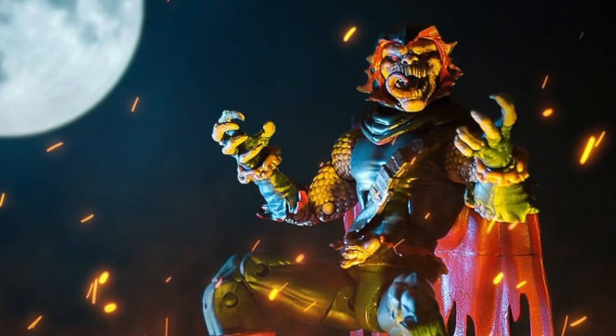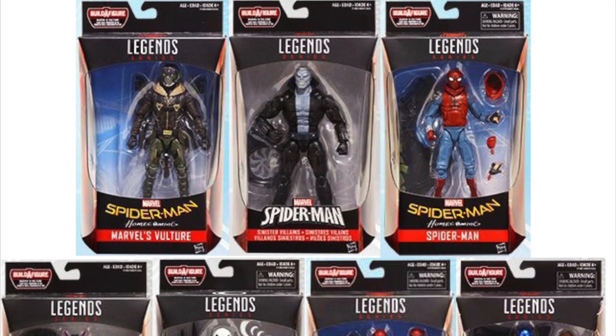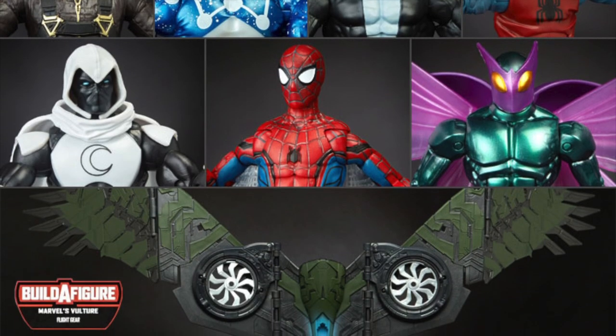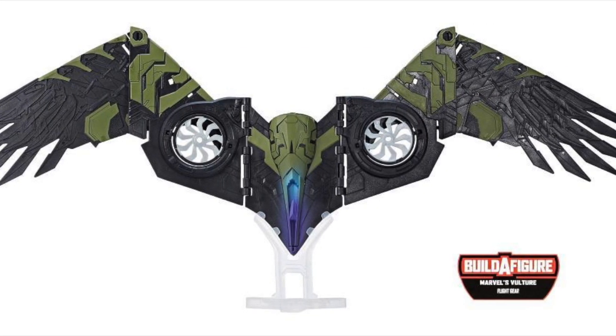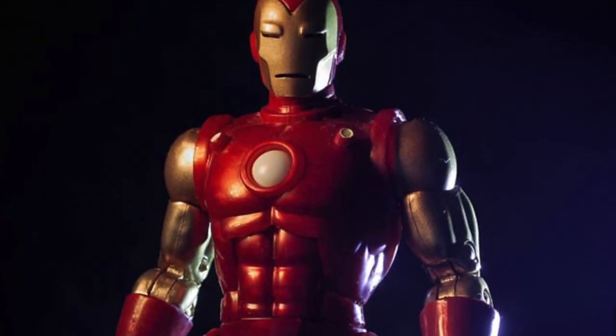Number 71: The 2017 Spider-Man Homecoming wave was the first and fortunately only wave to feature a builder figure that wasn't even a character. Rather, fans were expected to buy every figure in order to assemble the MCU Vulture wings. This decision was met with a generally dubious response from the fanbase.